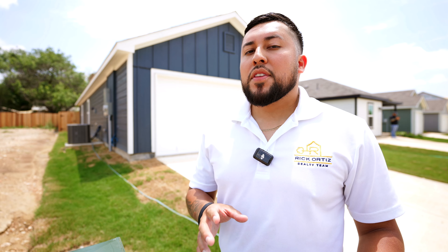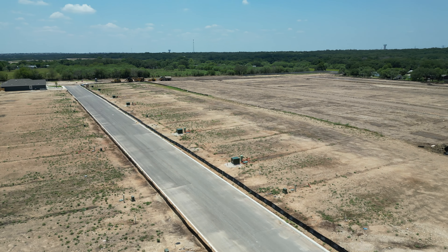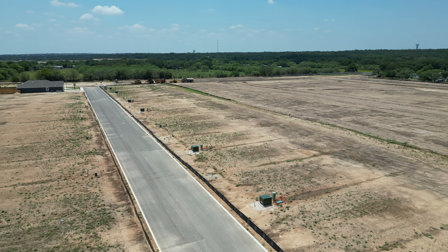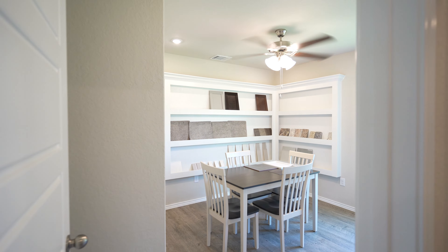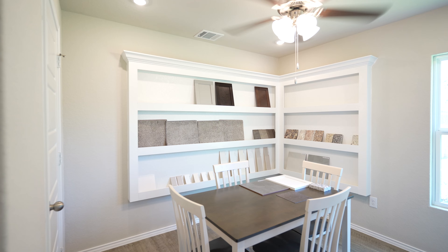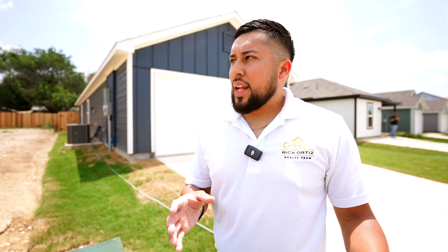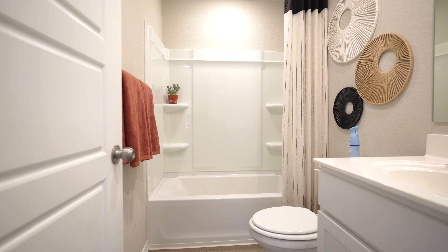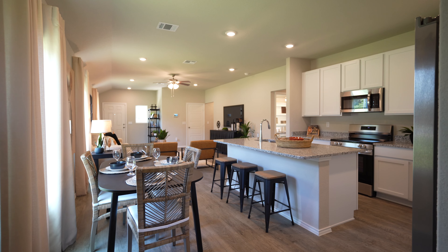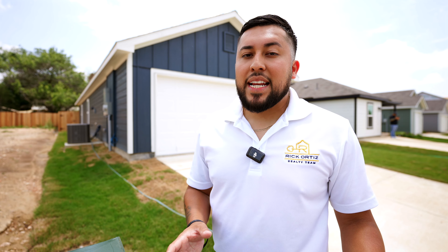When you're building from the ground up you have the ability to choose whatever lot you want, whether it's a corner lot or a standard lot with no lot premium. You can choose whether you want luxury vinyl plank throughout the entire home or carpet in the bedrooms. You can choose whether you want a stand-up shower or a soaking tub, change the color of the cabinets, the color of the exterior — and all this can be done for well under $280,000.